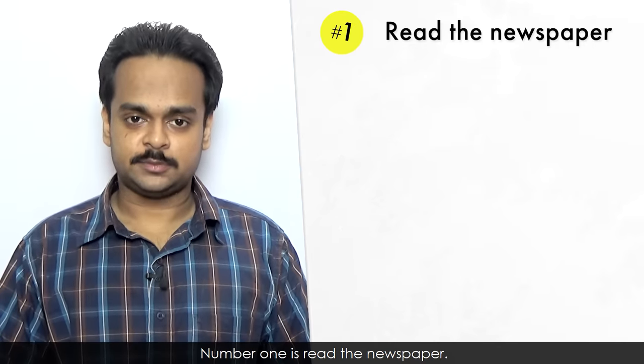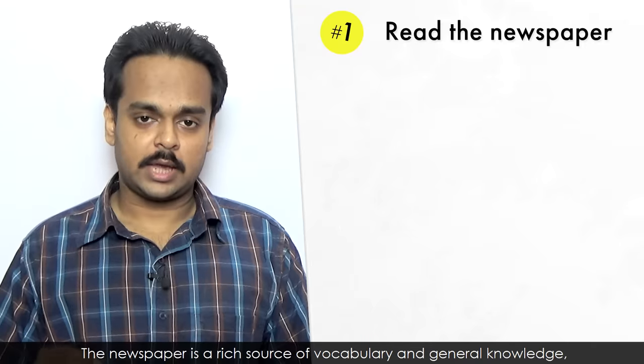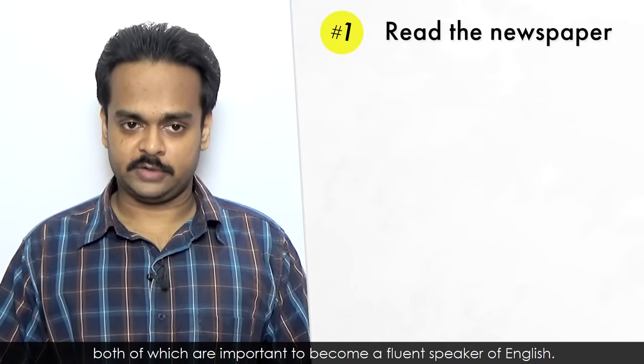Number one is read the newspaper. Of course, I mean an English-language one. The newspaper is a rich source of vocabulary and general knowledge, both of which are important to become a fluent speaker of English.